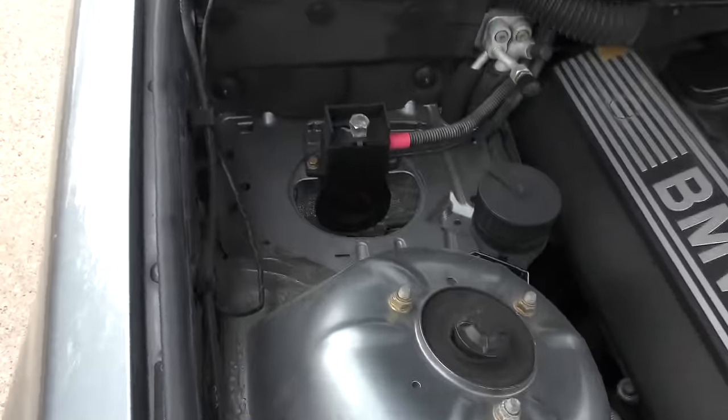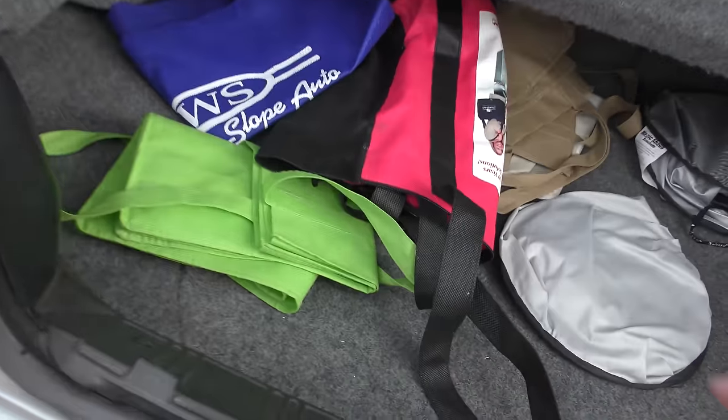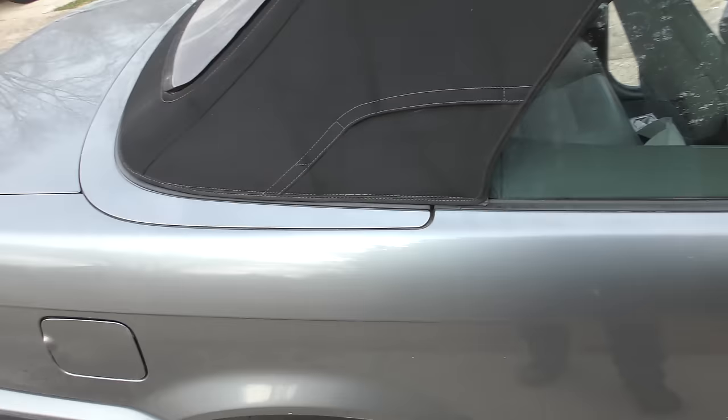It's a BMW, so they hide the battery, but this is your jump start position here if you ever need to get it jump started. This is a convertible so it's got a relatively small trunk so the top and everything can go inside. These cars are solid made — they don't make cars like that anymore.